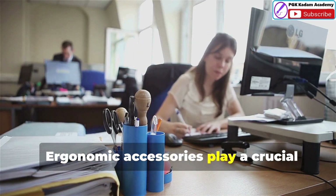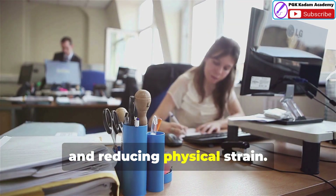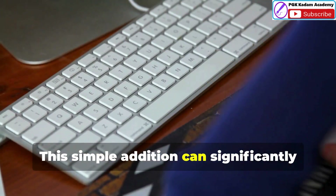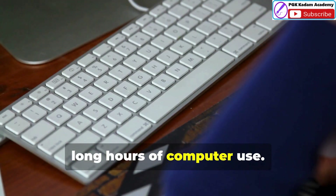Ergonomic accessories play a crucial role in enhancing your workspace comfort and reducing physical strain. One of the most common accessories is the ergonomic mouse pad with wrist support. This simple addition can significantly reduce the strain on your wrists during long hours of computer use.